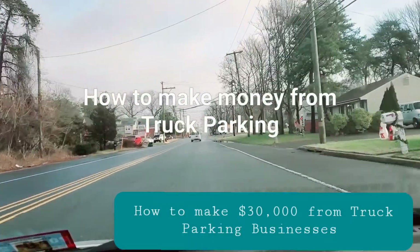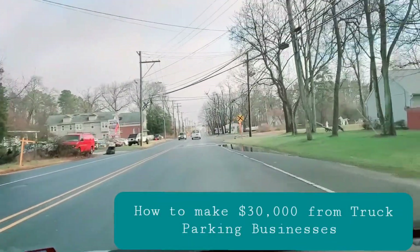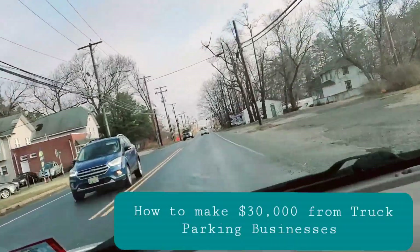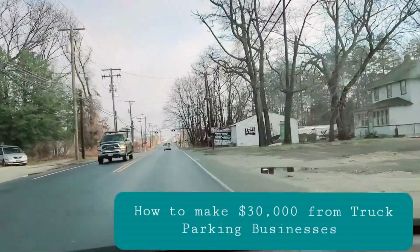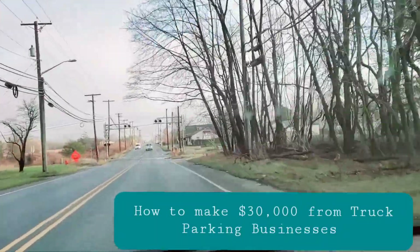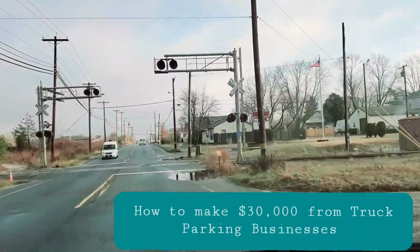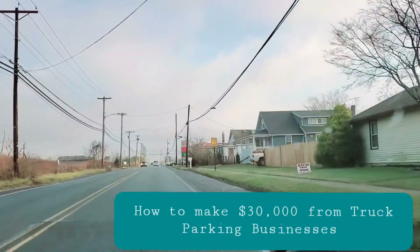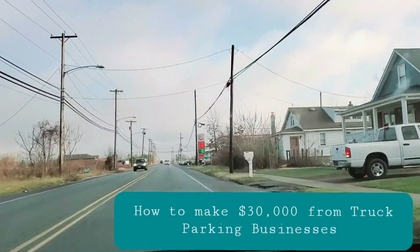Hey guys, this is Hafiz and today I'm going to show you another parking lot which is down the street from the one I made. I want you to look at the competition — it's about a half mile down the street. I showed you the main road last time, and today I'm going to show you the competition.